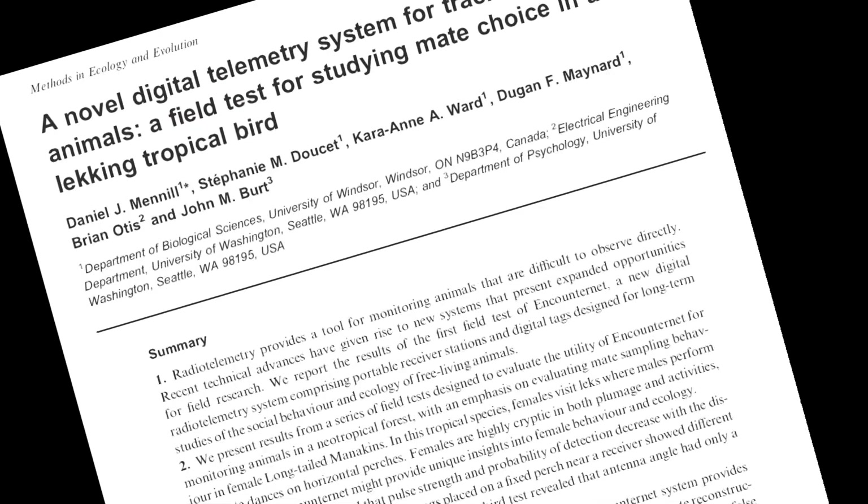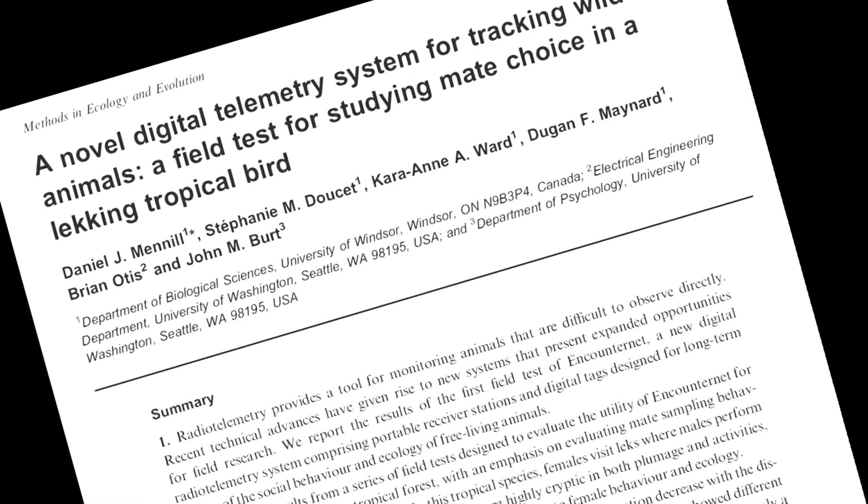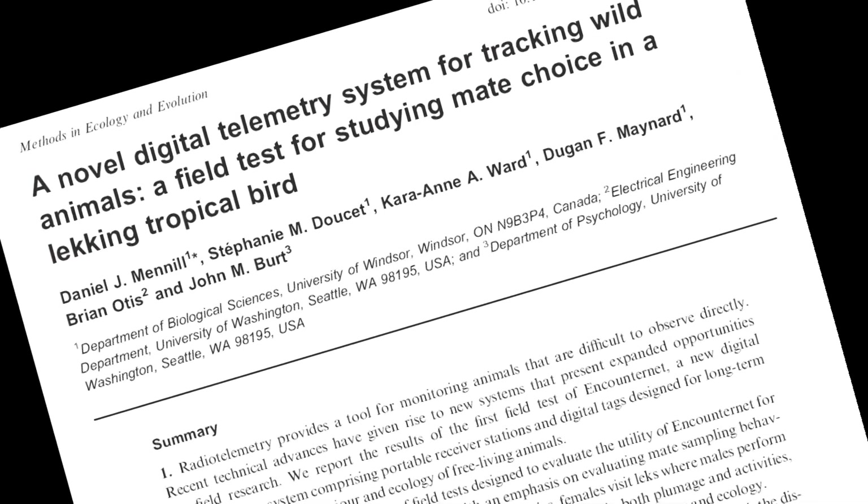My name is Dan Menel. I'm a biologist at the University of Windsor in Ontario, Canada. My colleagues and I recently published a paper in the journal Methods in Ecology and Evolution called A Novel Digital Telemetry System for Tracking Wild Animals.